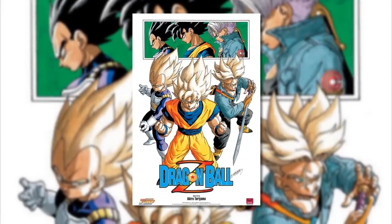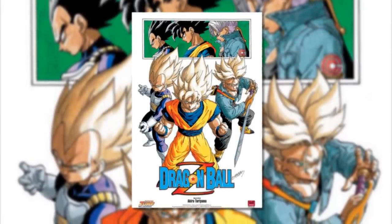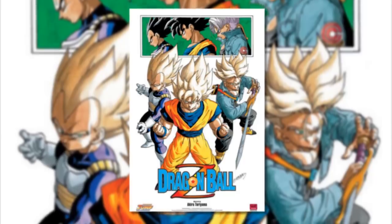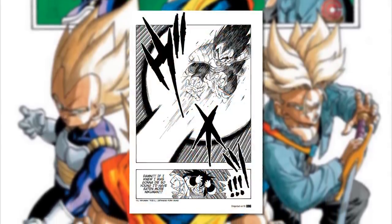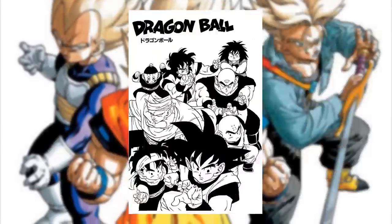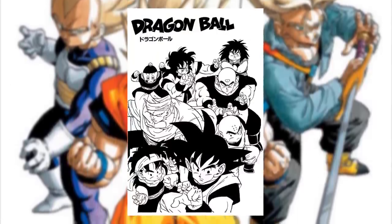Not only is the Dragon Ball Z manga a far punchier, tightly-paced story than either anime, but it also has the distinct advantage of being illustrated by Akira Toriyama, who, as we discussed in our Genius of Dragon Ball video, is very, very good at drawing manga. And in this regard, I'd consider Dragon Ball Z his strongest work.